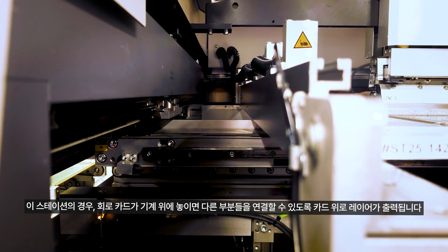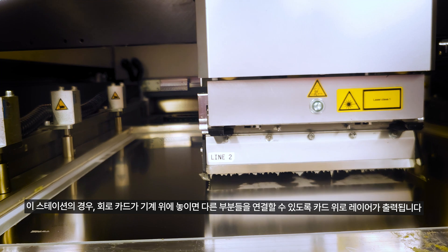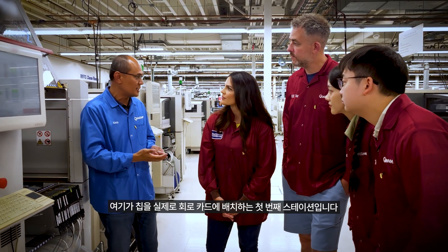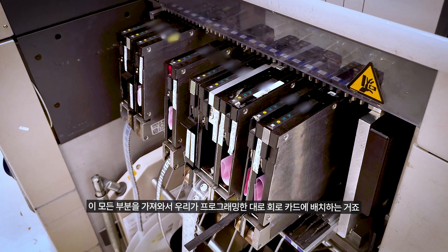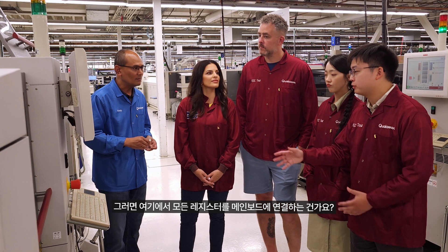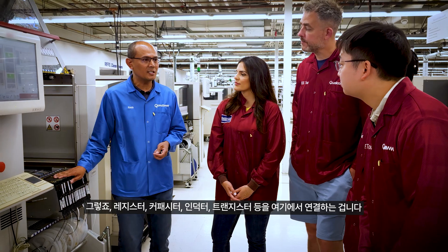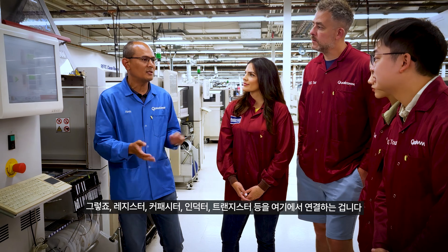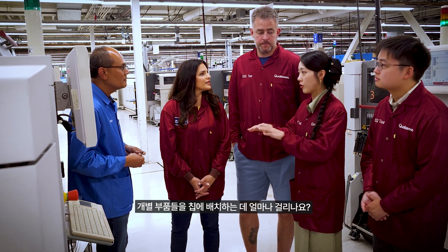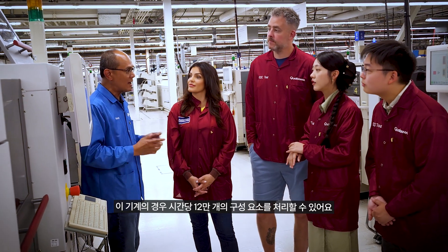At this station, you will see the circuit card assembly load into the machine — it's going to print a layer so that you can make all the connections. This is the first station that actually places the chips on the circuit card. It picks up all the components and places them on the circuit card exactly how we program it — the resistors, capacitors, inductors, transistors. This machine can do 120,000 components in an hour.